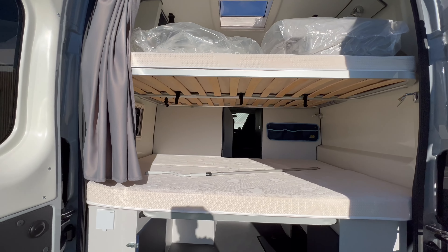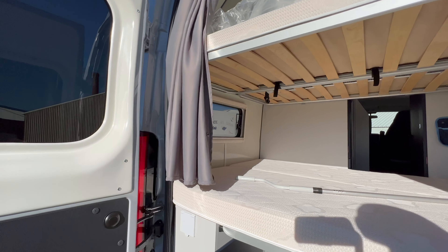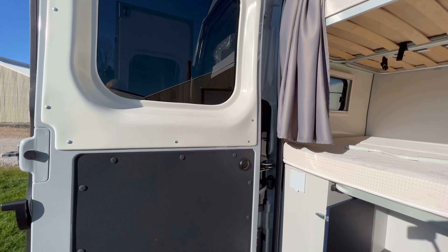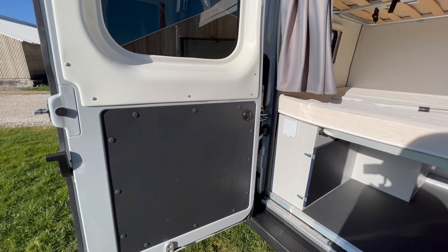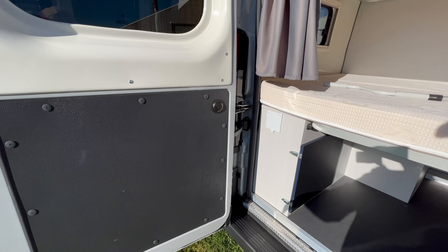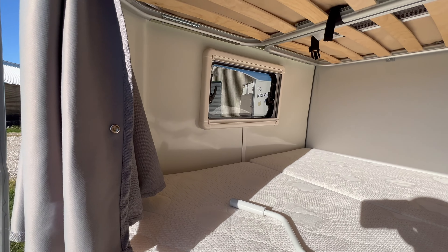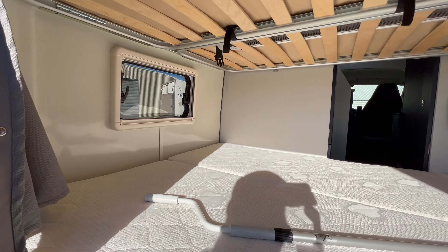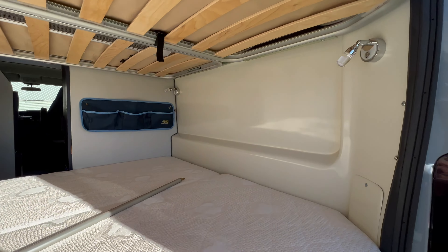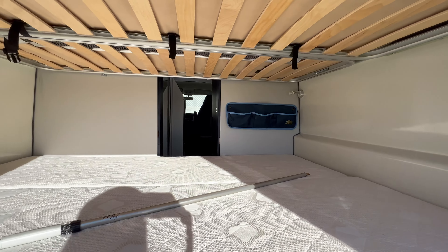Au niveau de l'isolation des portes arrière, chez Font Vendôme, on a les portes arrière qui sont isolées, ce qui n'est pas le cas de tous les fourgons. On a de la laine de verre à l'intérieur des panneaux, à l'arrière des portes. Et également sur l'isolation intérieure du fourgon, vous allez avoir de la laine de verre dans tous les montants, sur toutes les parois, en plus du polyester qui est thermoformé à l'usine. En termes d'isolation, chez Font Vendôme, on est vraiment au top.